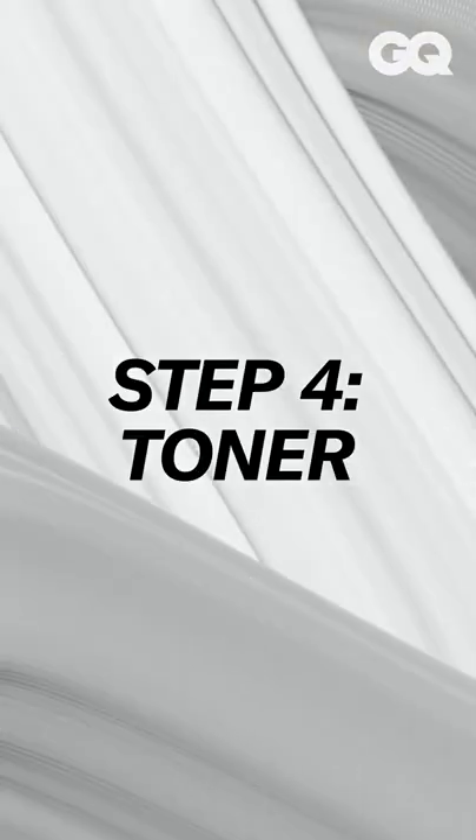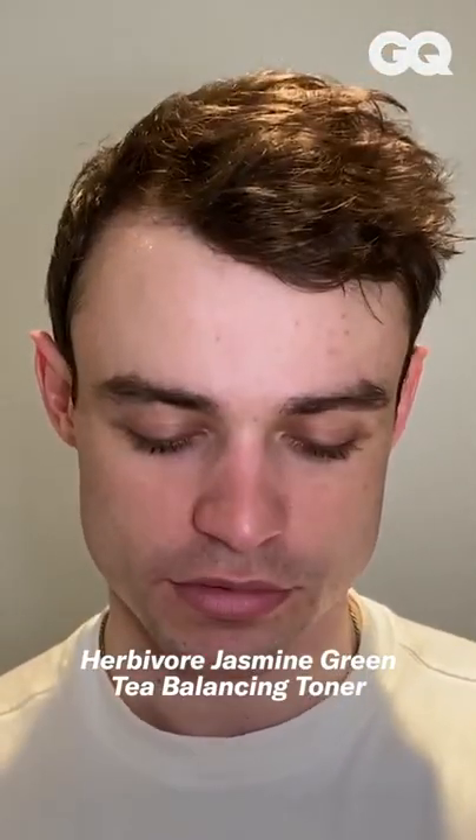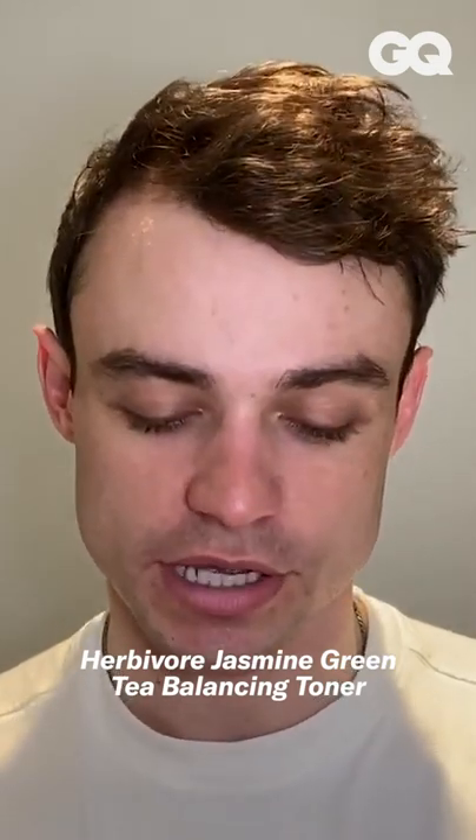The skin feels really smooth. After I've done the mask, I will get a toner. This is Herbivore and it's a jasmine green tea. Look at that — it smells amazing and it tastes amazing as well.